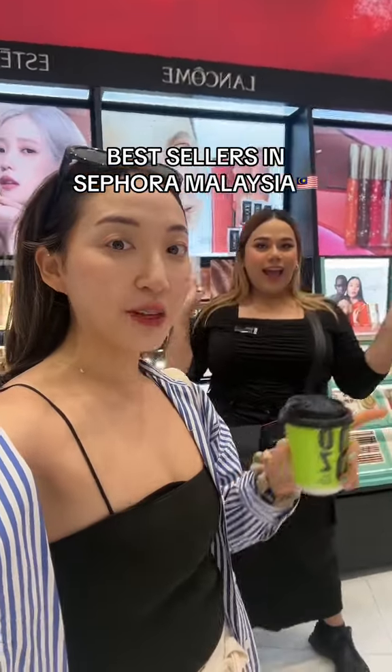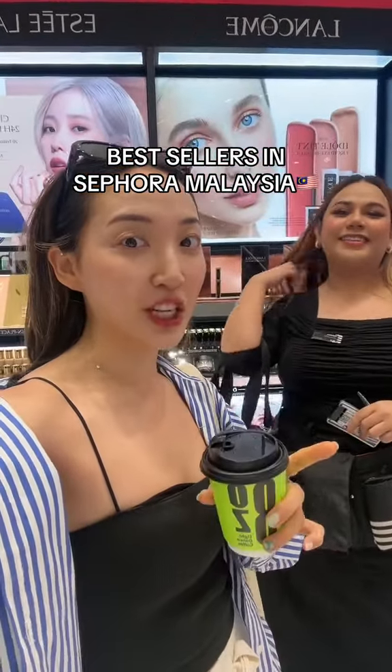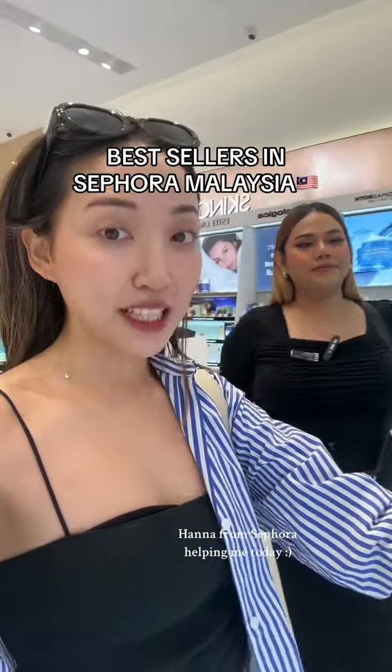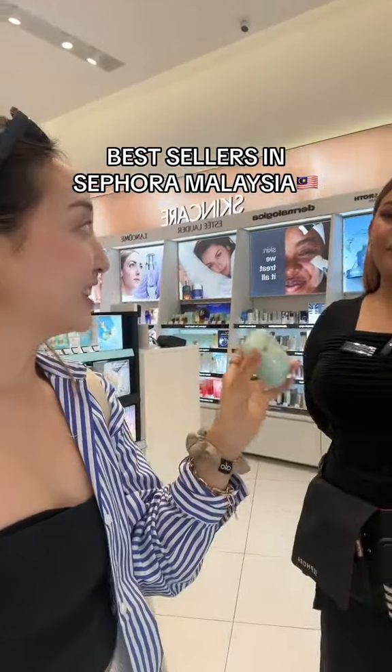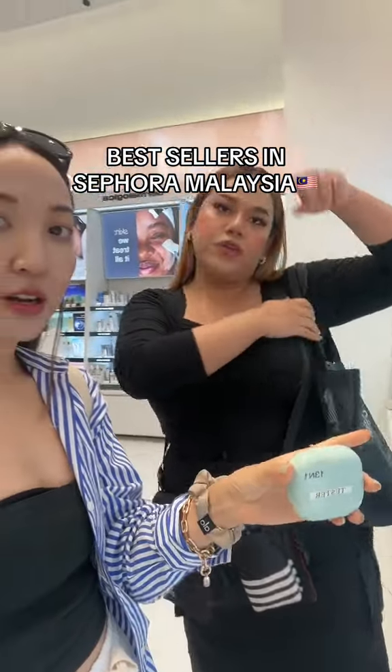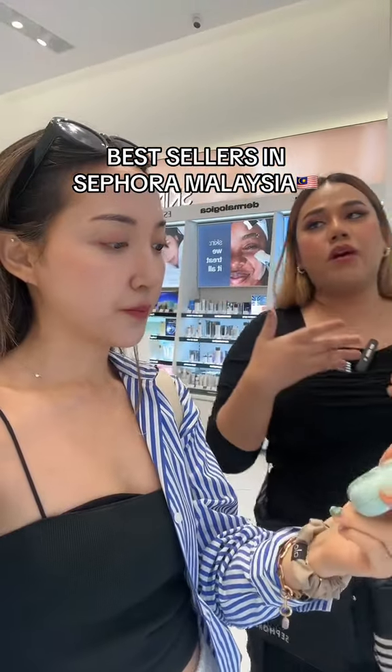I'm at Sephora Malaysia right now and I'm gonna ask about the best sellers here and see how it's different from the U.S. Hana, you're telling me that the best selling cushion is actually the Lineage. Which one? This one? Actually both of them are best sellers — it's based on your skin type.